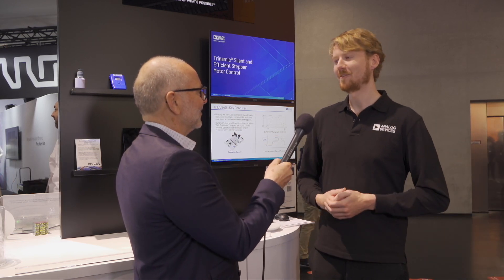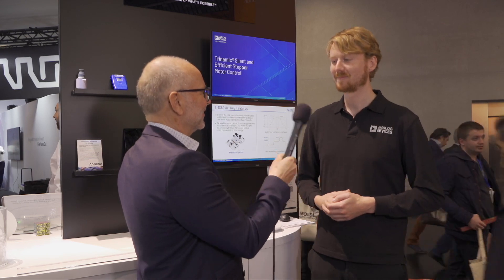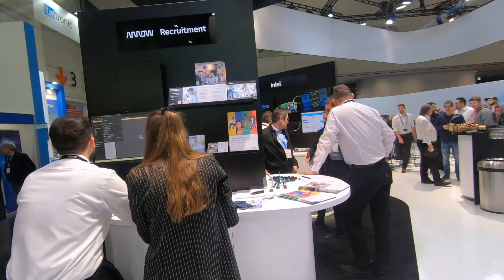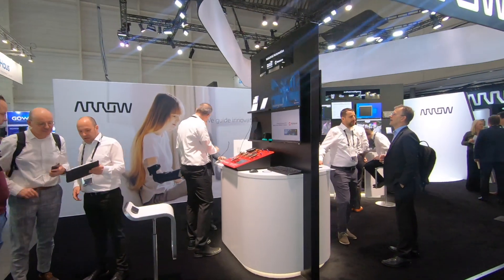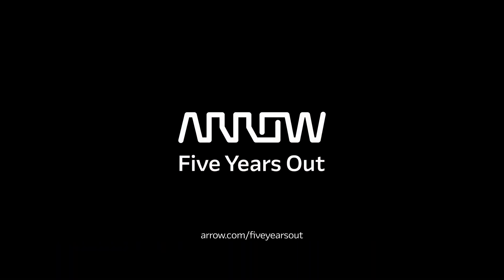And the product is available already? Yes, it's on the market right now so everyone can get started. Thank you very much.